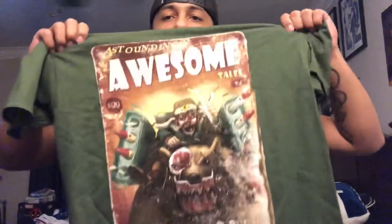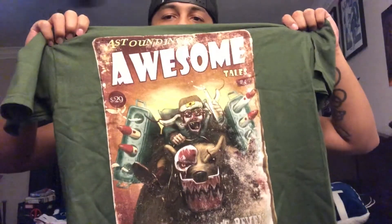Last but not least from the box, they gave me this Astoundingly Awesome Tales shirt — that's number four. This is the coolest shirt that they've given so far in the past two boxes. There's also one more item that I'm supposed to be getting in the mail; they didn't ship it with the actual box for some reason. I'm not exactly sure why, but it should be coming soon.